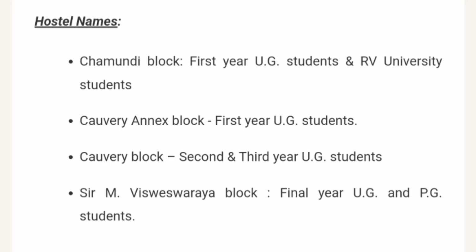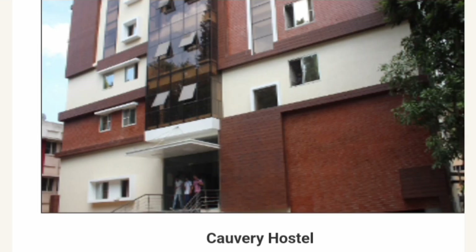They have a good number of hostels for both boys and girls. There is a hostel named Chamundi Block, which is basically for first year UG students, and the same hostel is shared by RV University students. Then there is a Kaveri Annexe Block for first year UG students, Kaveri Block for second and third year UG students, and Sir M. Vishesharia Block for final year and PG students.